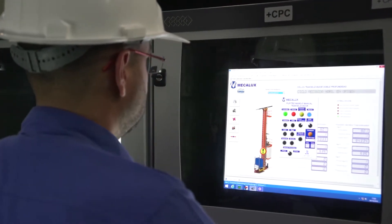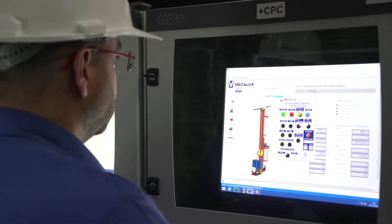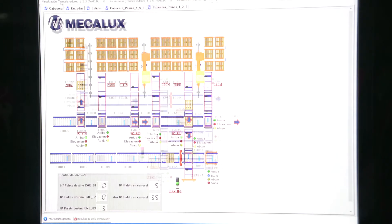Warehouse stock control is carried out through the EZWMS system from Mecalux, connected to the Warehouse ERP. EZWMS enables us to maintain total control over our stock and respond quickly to our customers.